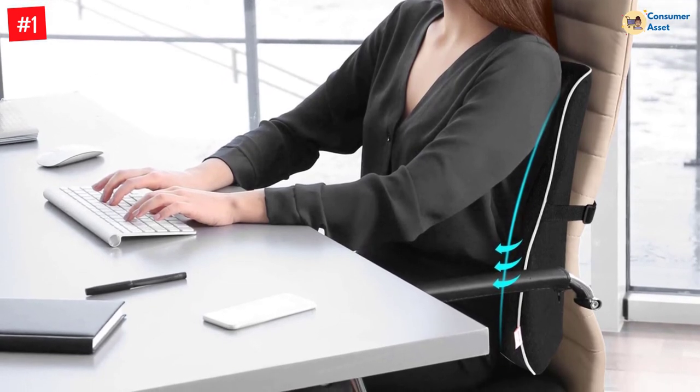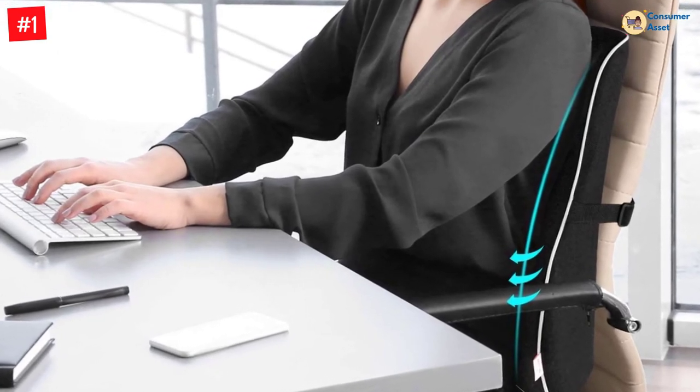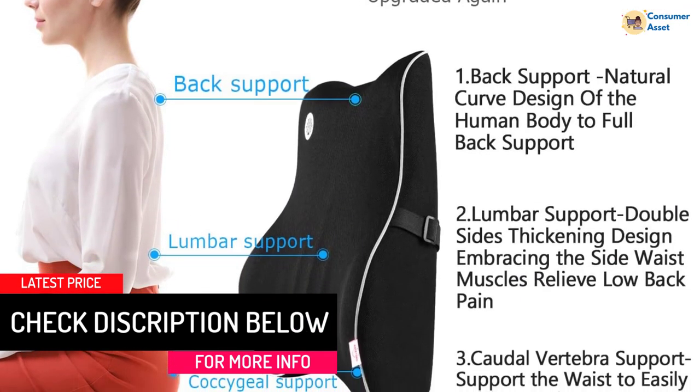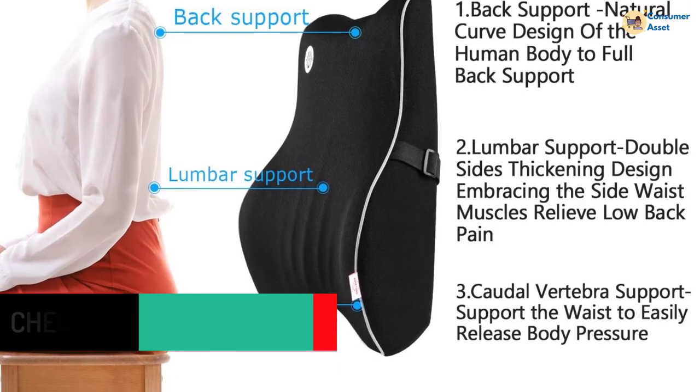Support upgrade: 5D waist muscle group support adds 5 waistlines to a double waist-side thickening support module to relax waist pressure in different areas. The Ondetoko Lumbar Support Pillow could help alleviate the pain and discomfort associated with lower back soreness, injury, and chronic conditions.